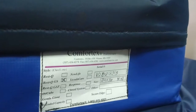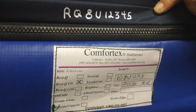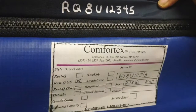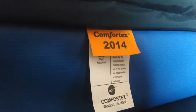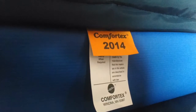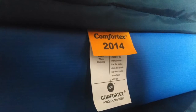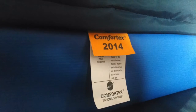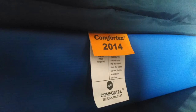Each mattress is serial numbered for identification and quality checks. Give us the number and we can tell you when it was made and every batch of materials that went into that process. To help identify when a mattress went into service or if it might be time to replace, we put a unique, brightly colored tag with that year's date on the mattress. Want to replace all the mattresses bought in 2014? Just look for the orange tag. Mattresses purchased in other years will be labeled with a different colored tag.